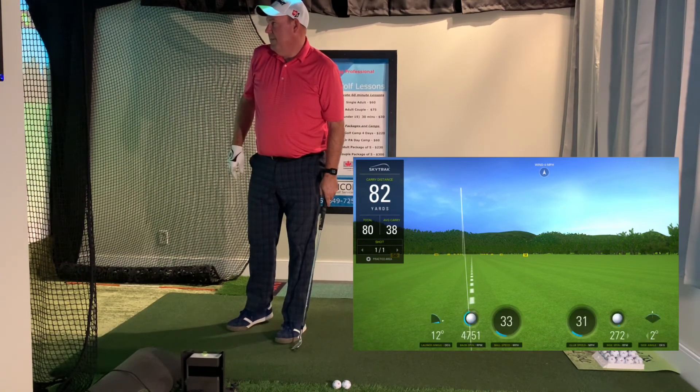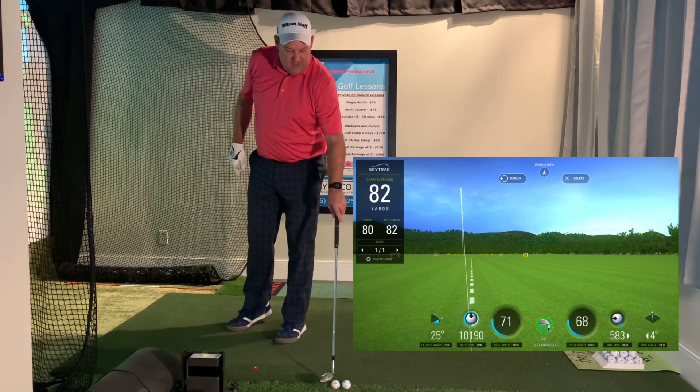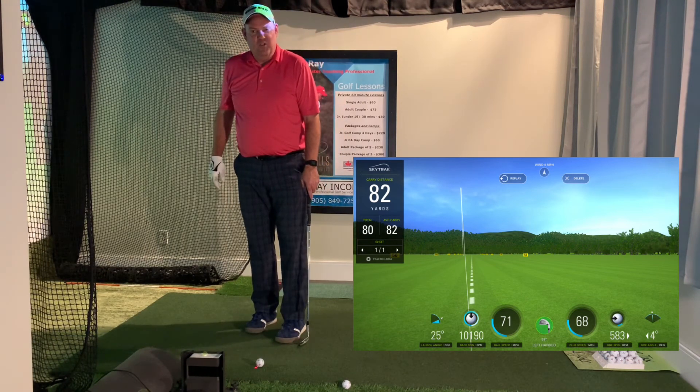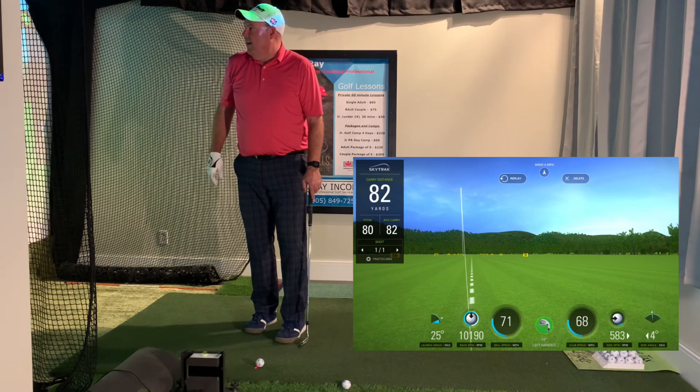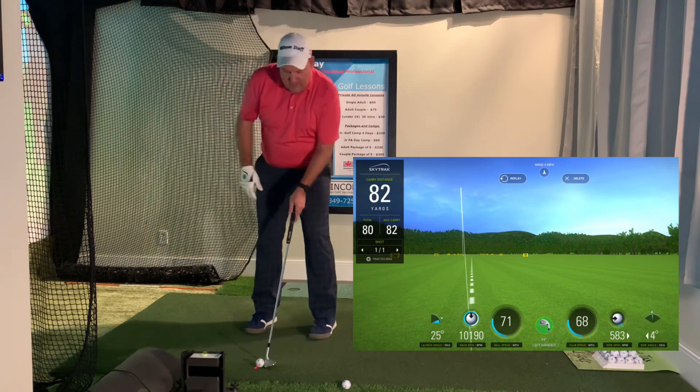The first one I might've hit too hard — no, 82 yards. See my spin? That's perfect. Right off the bat I hit 25 degrees and got 10,190 RPM of backspin. All from practicing this the last couple of mornings — and that's the first shot I've hit in an hour or more. Anyway, it got 82 yards carry.